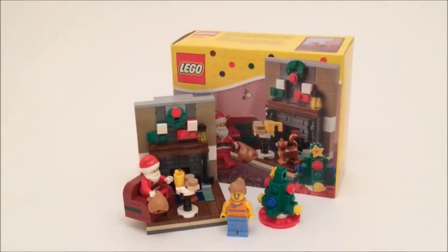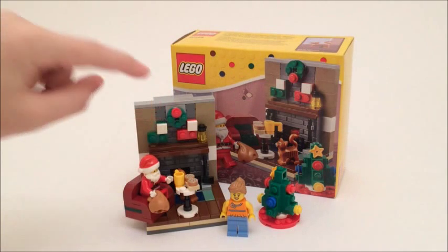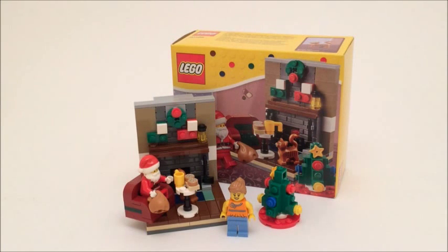So there you have it — my review on the LEGO Santa's Visit. Really, really like this set. It's awesome, definitely worth the $10. I love it. I probably would have bought two of them just because of the pieces that are in it, like those tiles, Santa, and those brick bricks. A lot of really cool pieces included. I really enjoyed building this set because I felt like I was getting into the Christmas spirit while building it.